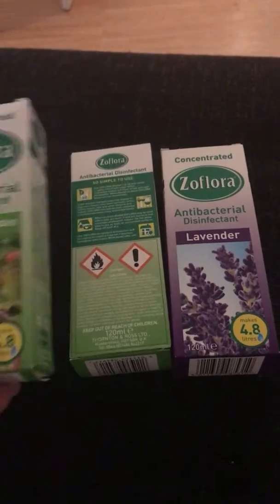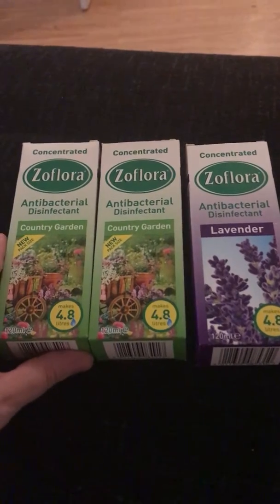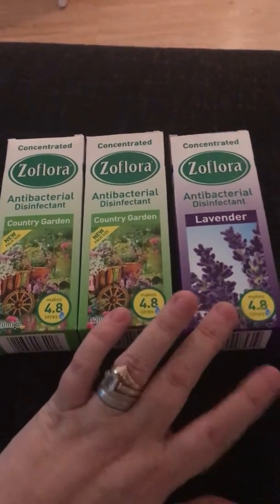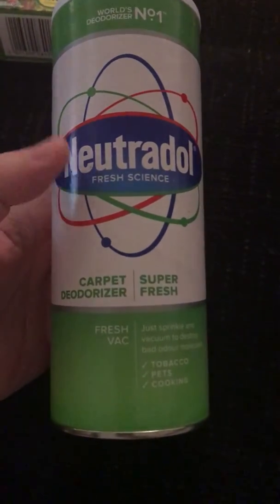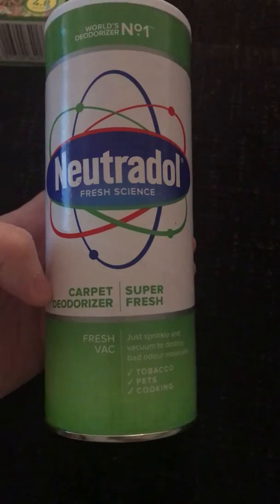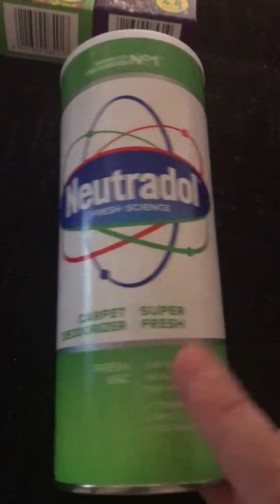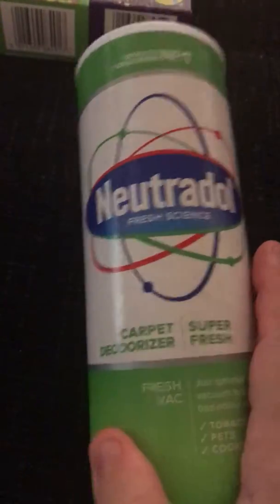Next I went into Poundland. I bought Zoflora — two lots of Country Garden, which I haven't tried before, and lavender which I've had before. I also bought Neutral carpet powder — I actually use this on my mattress, sprinkling it on and hoovering it off after a few minutes. I do that every couple of months and it makes a real difference.